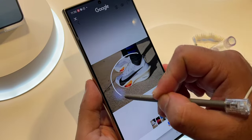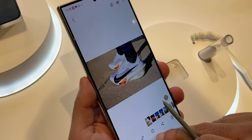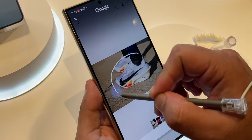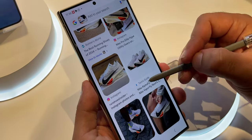Let's say you have an image of a shoe you really like but you don't exactly know how to describe it. All you have to do is circle it and the phone will search for it on Google. It looks a lot like reverse Google image search but a lot easier and accessible. All you have to do is press and hold the home button and draw a circle around the object you're trying to search. Within seconds, you'll have the search results in front of you.